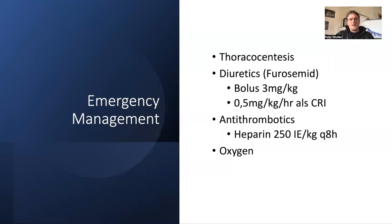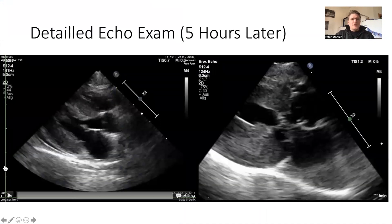We performed thoracocentesis to remove the pleural fluid. We gave Mishka diuretics, starting with a bolus of furosemide followed by a continuous rate infusion, and we gave antithrombotics — it's debatable, but the general rule at our hospital is that once a cat is in congestive heart failure it must receive antithrombotics. He also received oxygen in an oxygen box. A couple of hours later we performed a detailed echocardiogram.